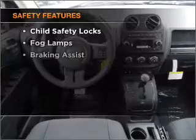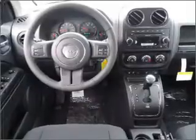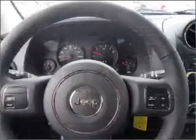For your peace of mind, the following safety equipment is included: front ventilated disc brakes, a passenger airbag, curtain head airbags, and stability control.